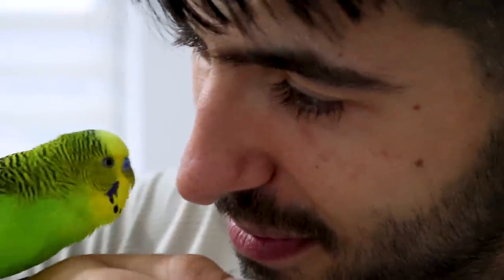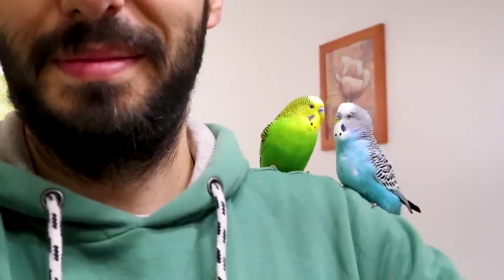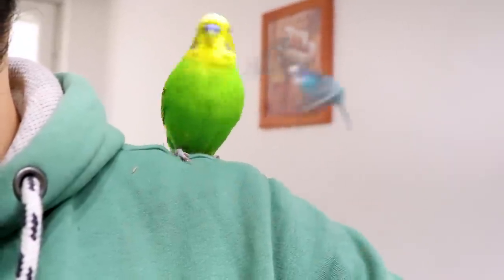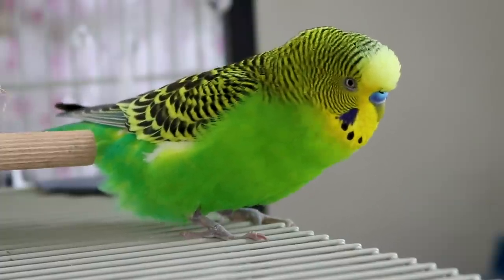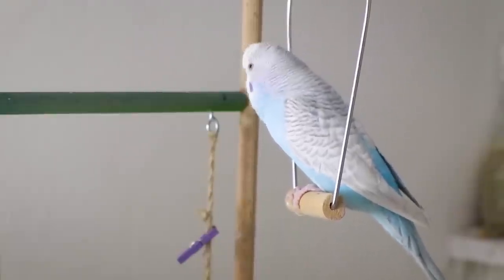If you put time and patience into teaching, your male parakeet can learn to talk and sing. Speak to him frequently, repeating the same phrases slowly. Soon he'll imitate your intonation and he may progress to saying the words. You may have to listen carefully because his high-pitched or muffled mumblings will not be as clear as words spoken by a parrot.